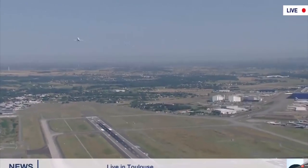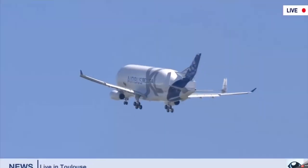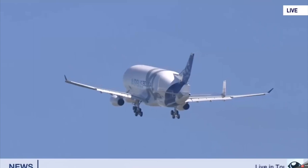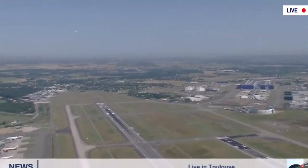Starting in mid-2019, the plane will replace the existing 5 members of the Beluga ST fleet, which is used for carrying complete sections of Airbus aircraft from different production sites around Europe — including wings from Broughton to the final assembly lines in Toulouse, France and Hamburg.